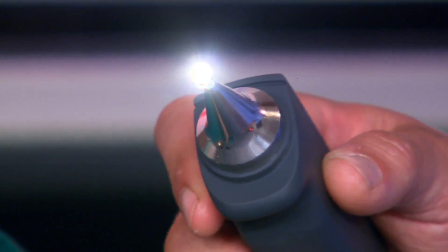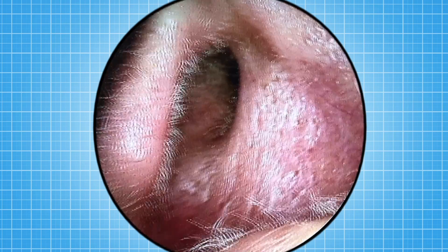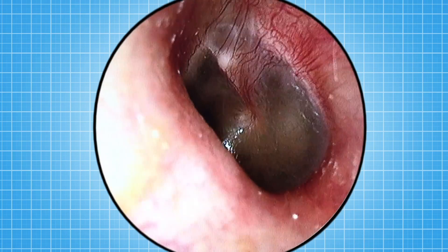This is a tiny camera. I'm going to look inside Chris's head with it. Now you must never put anything in your ears or you could cause permanent damage. We can only do this because we're doctors. That is Chris's eardrum.